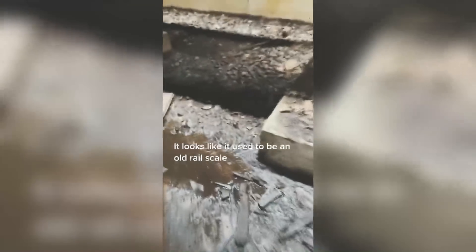It looks like it used to be an old rail scale. Did you see it? I'll play it one more time — pay attention to the small opening I mentioned in the first video. A hand was poking out of that little window.